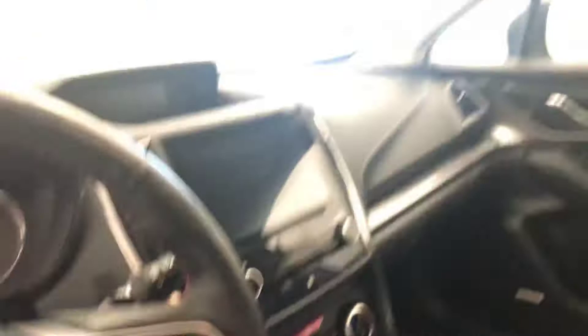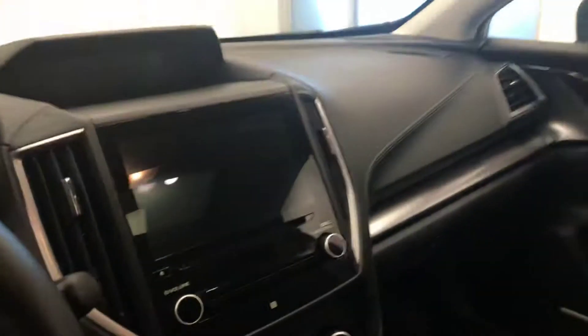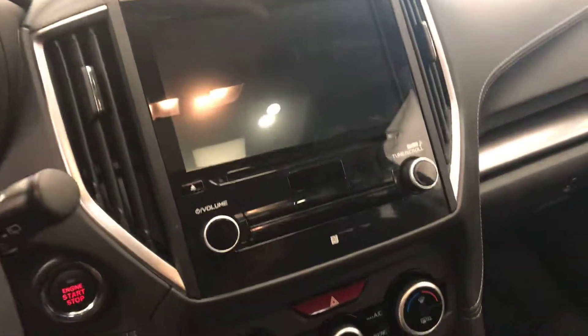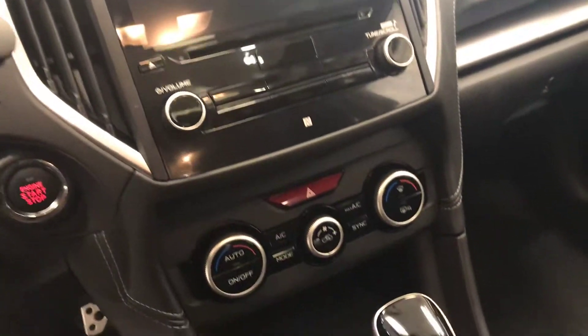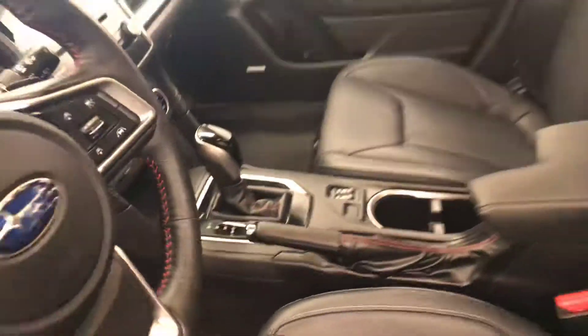Also featuring adaptive cruise control, heated steering wheel, lane departure warning and forward collision detection, sunroof controls, CD/AM/FM/XM and satellite radio ready with USB and auxiliary support, push-button start, dual-zone electronic climate control with AC, and heated seats. Our interior color is black.